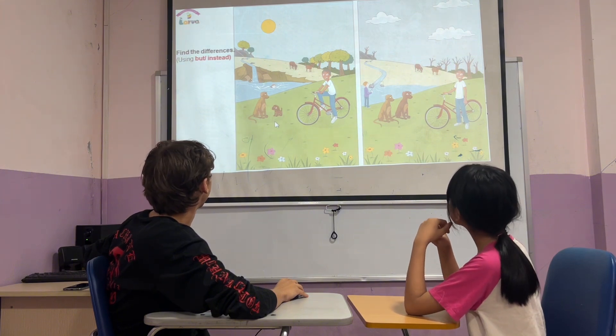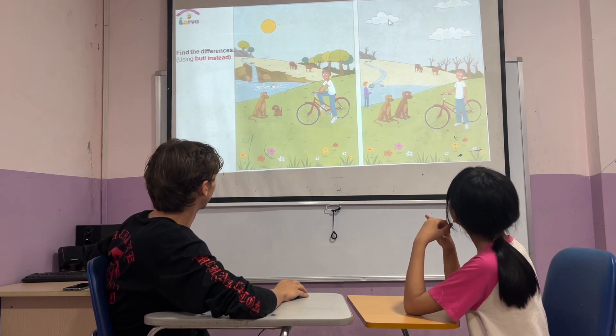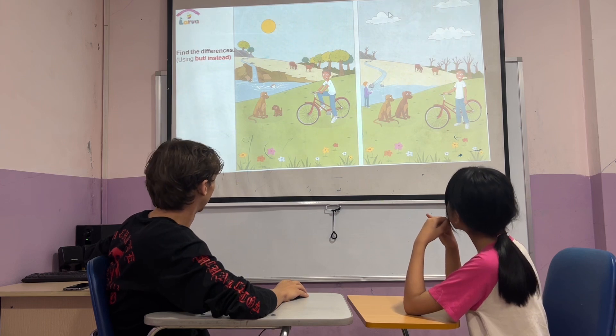In picture one, the weather is sunny. In picture two, the weather is cloudy instead.